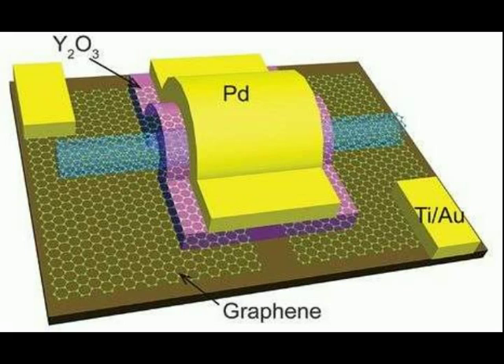Everyone in the computer business knows the limit to which silicon-based transistors can be made smaller is drawing ever closer, so many teams around the world are searching for a suitable replacement. One of the most promising candidates is carbon nanotubes, due to their unique properties — transistors based on them could be smaller, faster, and more efficient.